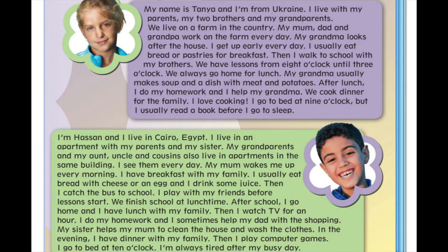I get up early every day. I usually eat bread or pastries for breakfast. Then I walk to school with my brothers. We have lessons from 8 o'clock until 3 o'clock. We always go home for lunch.